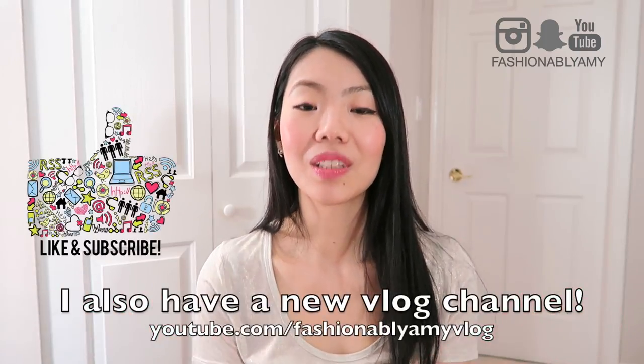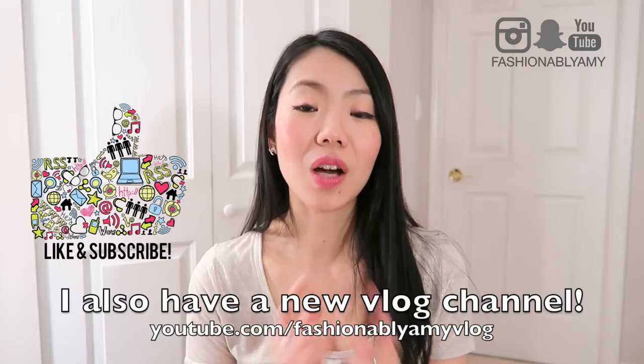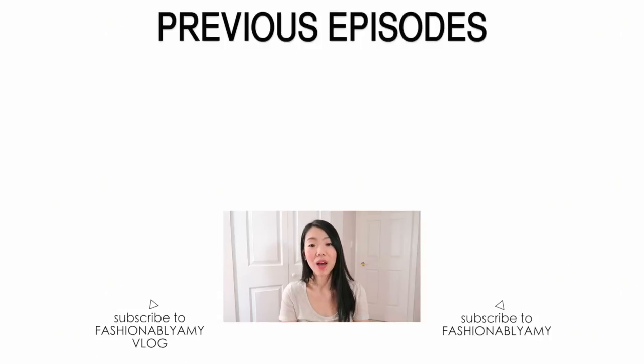Anyway, I hope you guys enjoyed this vlog! I'm Amy — if you're new to my channel, I'd love to have you back. I do upload every single week, so please subscribe so you won't miss any of my videos. Hopefully you're all doing really well, and I'll talk to you again very soon. Bye!